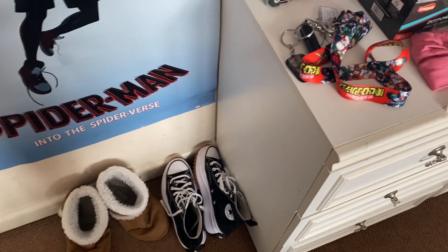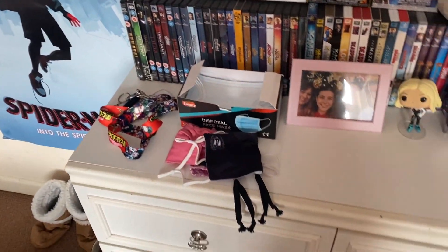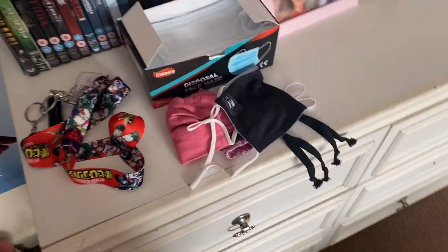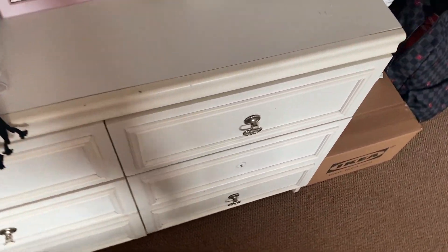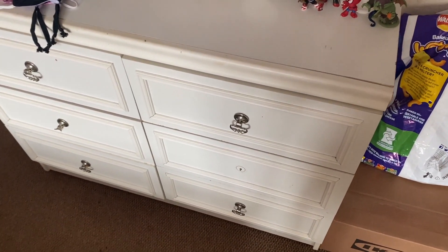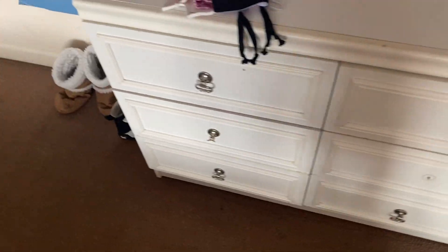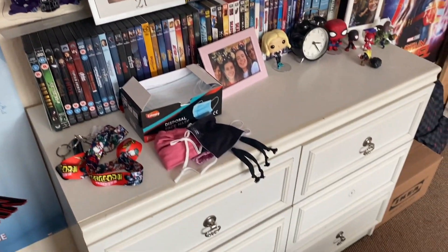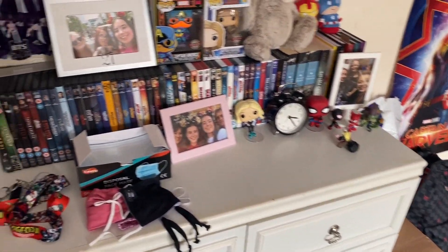Whatever shoes I'm wearing the most at the time I'll leave here, since there's no point keeping them in the wardrobe. We have the chest of drawers — the landlord actually wanted to throw it away because it was kind of broken, but I needed the shelf space so I convinced him to keep it. I use it to store most of my clothes — anything that doesn't hang in the wardrobe goes in here.